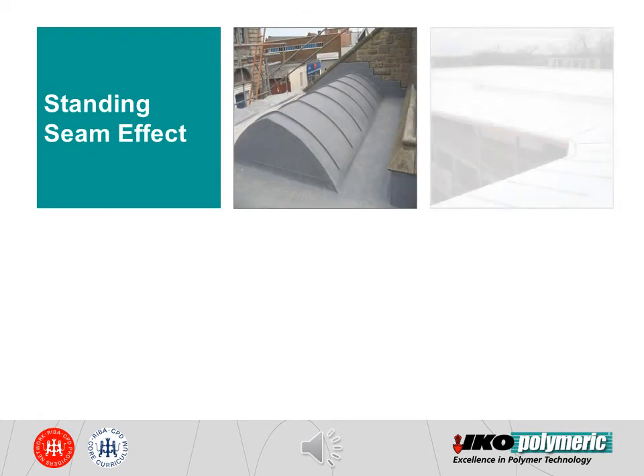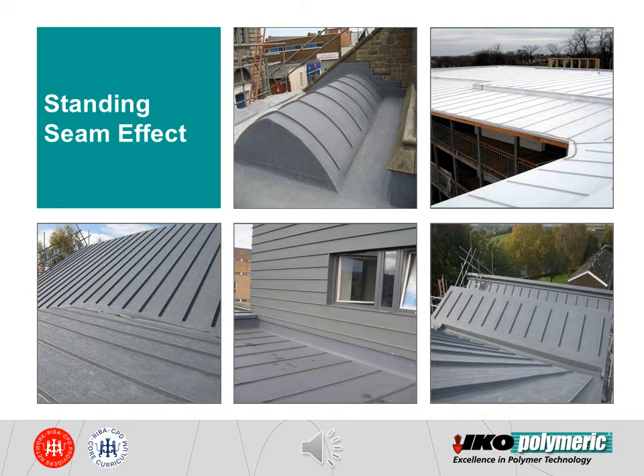These are other examples of single-ply replicating metal standing seam roofs.